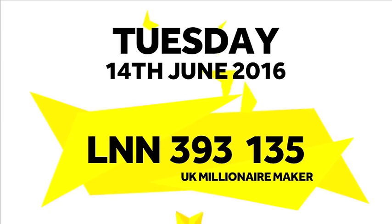Now for tonight's UK Millionaire Maker code: L, N, N, 3, 9, 3, 1, 3, 5.